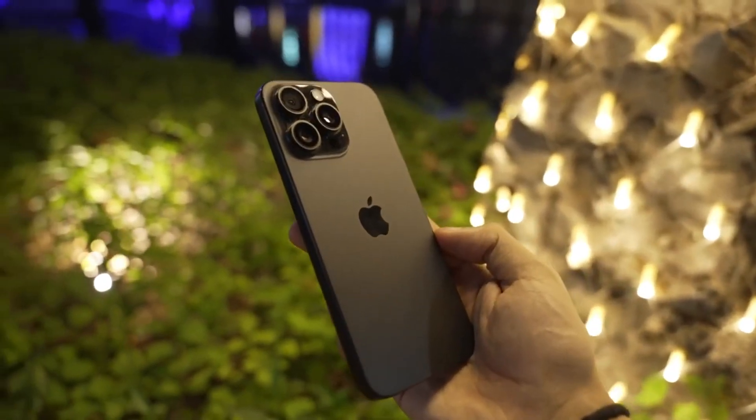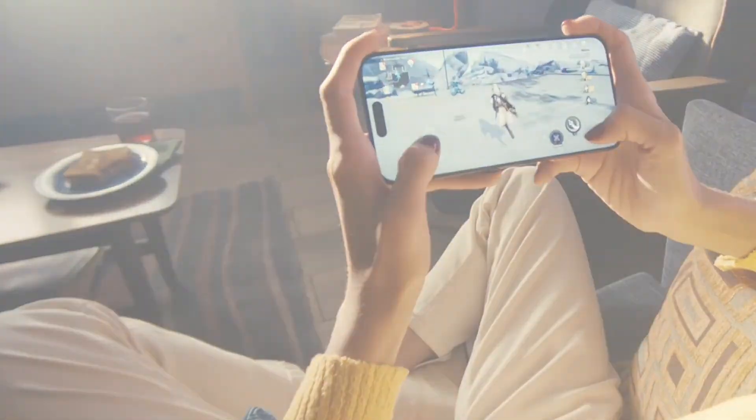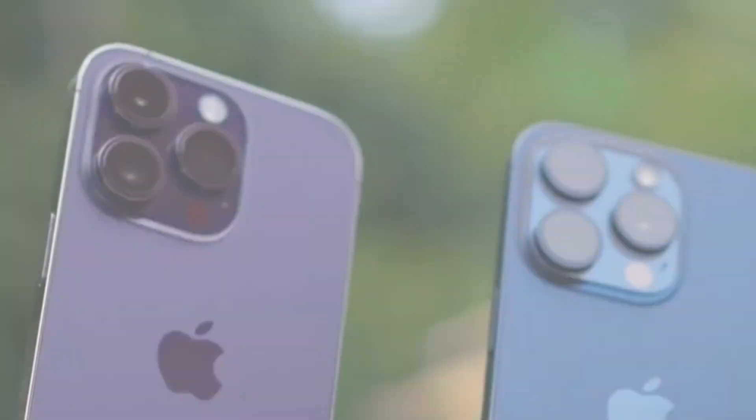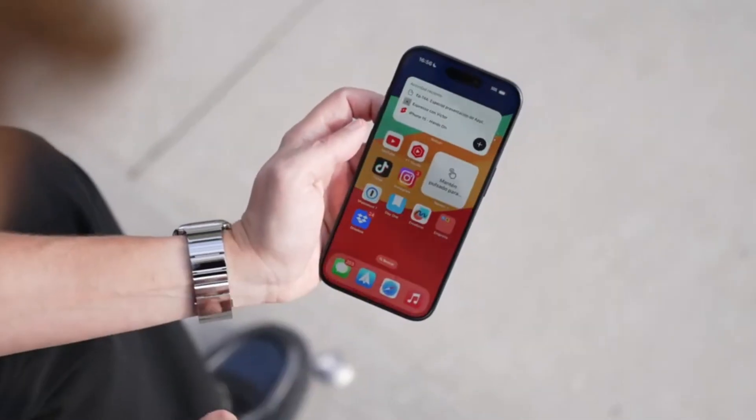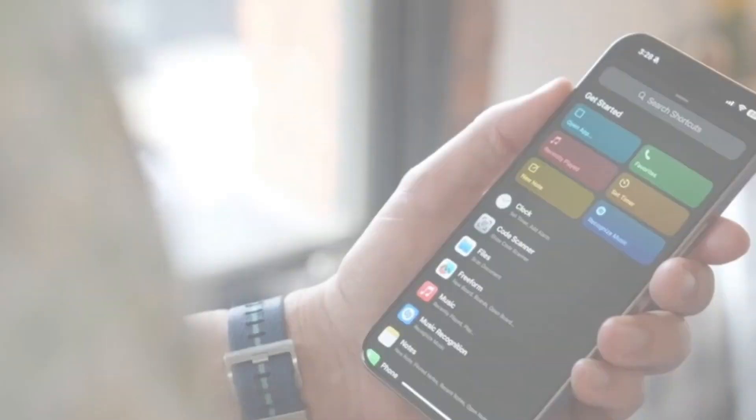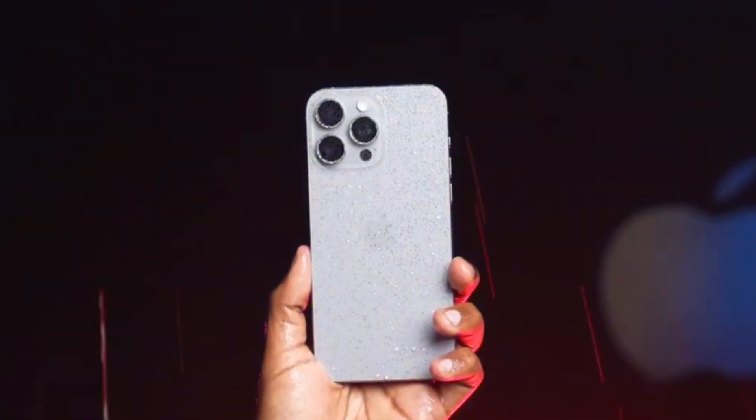If you've followed Apple's recent innovations, you know the dynamic island is a unique display feature that integrates notifications and app interactions into the pill-shaped area around the front-facing camera and Face ID sensors. It's a staple of Apple's current design, but the latest reports suggest it might shrink significantly in the iPhone 17 Pro Max.